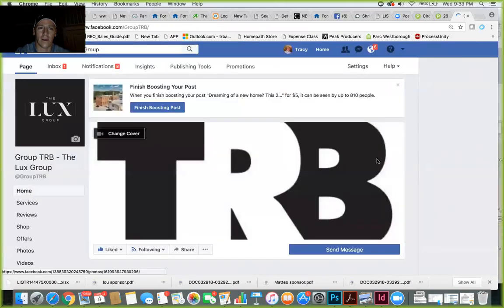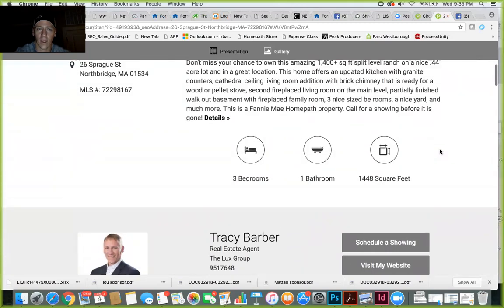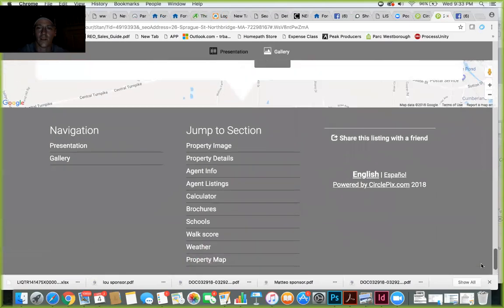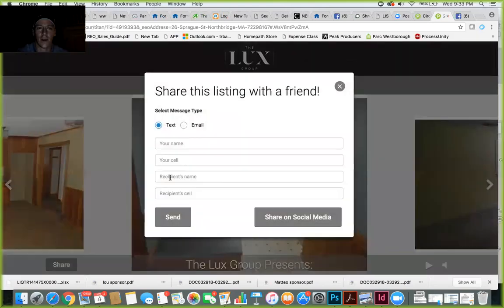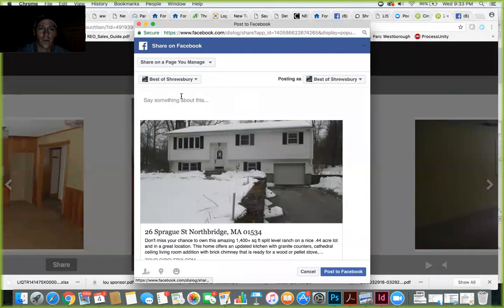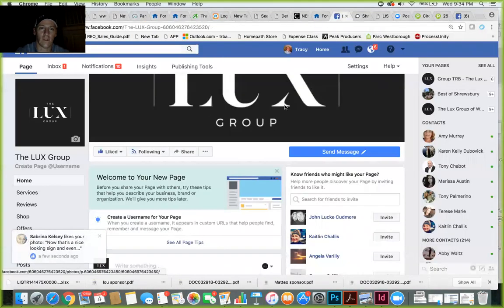It's definitely worth sharing on Facebook. To share the tour, click the Facebook button — it takes you over to your Facebook page — or just take the link and paste it into Facebook. The tours will automatically share to your Facebook once your account is set up. But if you want to share manually, click the Share button, then Share on Social Media, and click Facebook. I'll share this on my group TRB page.